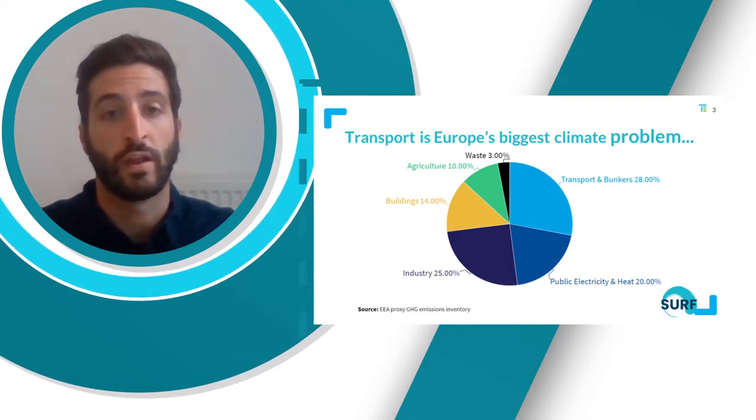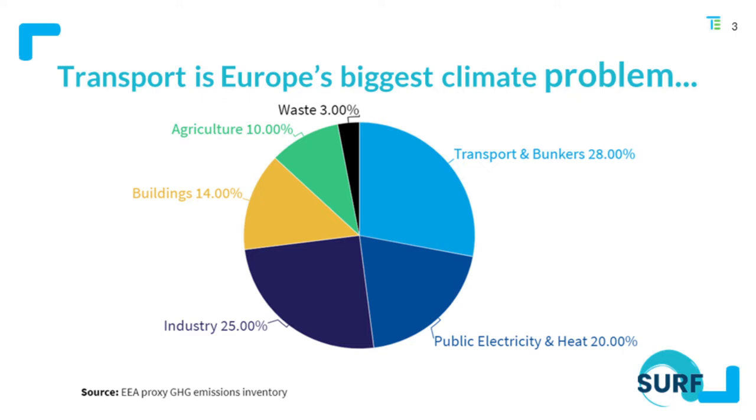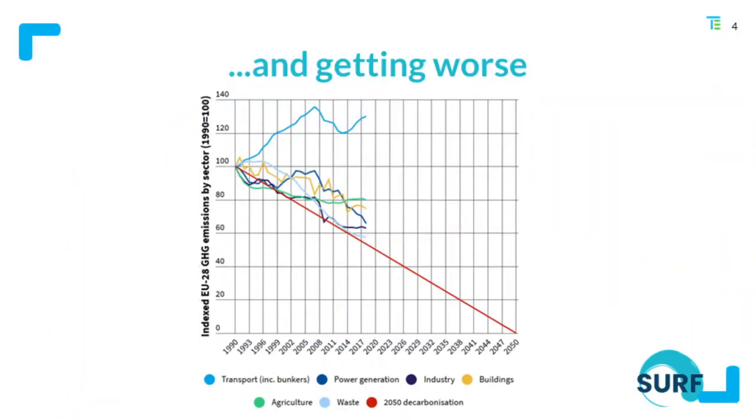As a short introduction, I would like to give an overview of transport emissions. Transport is actually Europe's biggest climate problem, with 28% of CO2 emissions, and this includes aviation and shipping. The sad news is that this problem is actually getting worse. The evolution of transport emissions shows these have been increasing since the 1990s, with only a short decrease during the financial crisis and now increasing again.